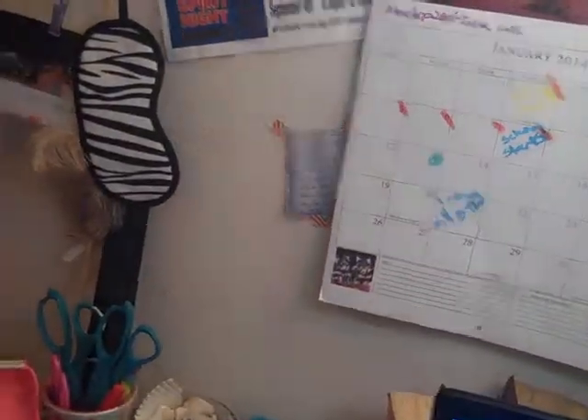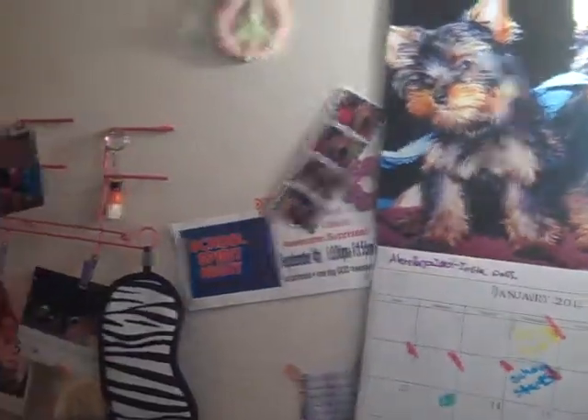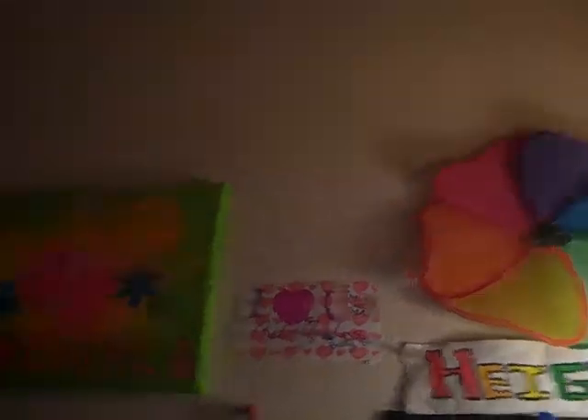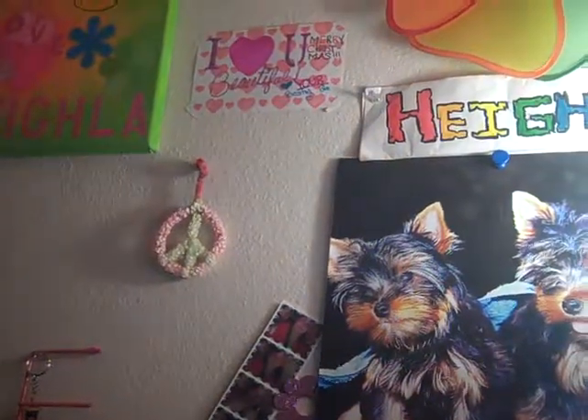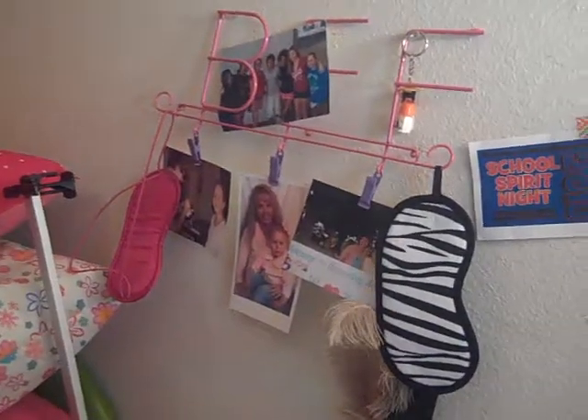Then I have another trash can and my fan. This is my desk — that's my computer, pictures of me and my mom, a bible verse, my calendar, another bible verse, a ticket for school spirit night, a peace sign crystal, my name, a little colorful spinning wheel I put in here, a thing that says I love you that my friend made, a picture of my name, peace love and Hayla, and then that says BFF with wire that I hung a bunch of pictures and masks on — they're both zebra except the pink one.